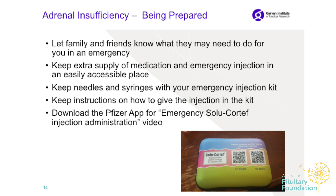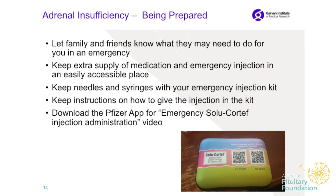It's very important to tell your family and friends what they may need to do in an emergency. You can tell them the signs and symptoms to look out for, because when you are going down that pathway, sometimes thinking is hard — you're just not feeling good. But family won't know why or what to do right away. Keep an extra supply of medication and emergency injection in a very easily accessible place — always with you, and never leave it in the car in the heat.